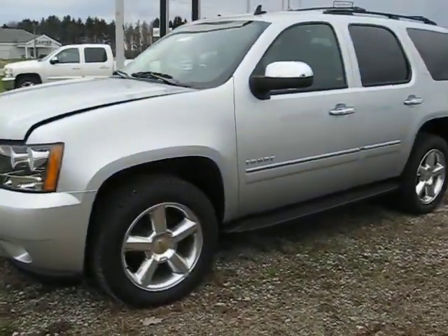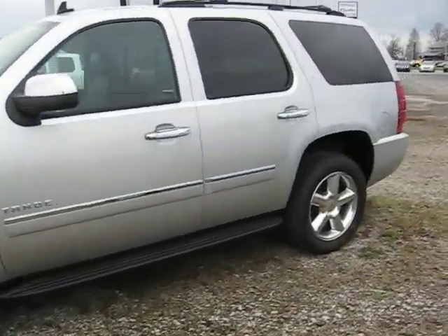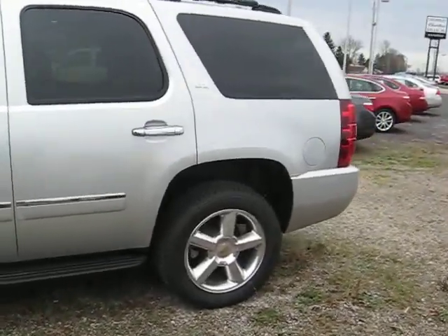Hello, this is Jessica here at Hay to Stay Automotive. I'm here to show you the 2013 Chevy Tahoe.